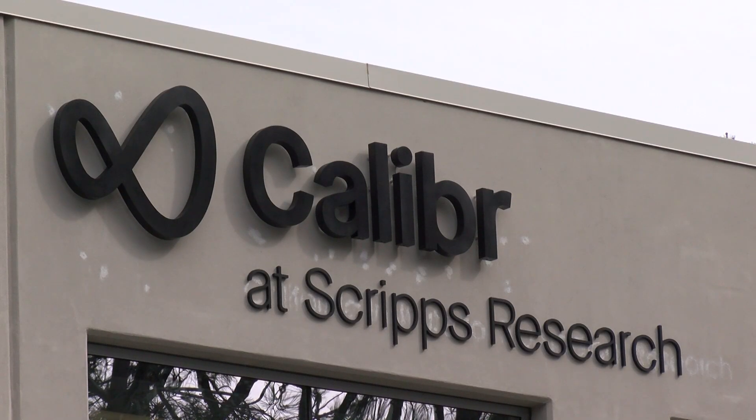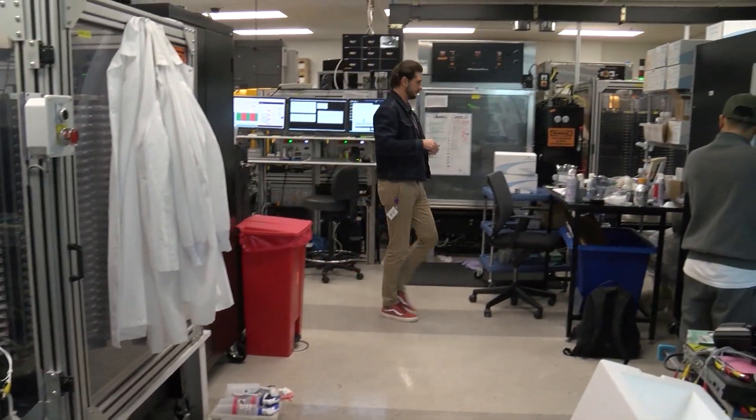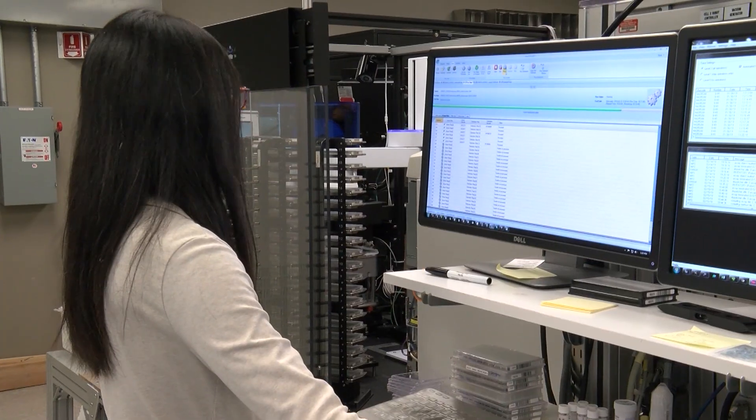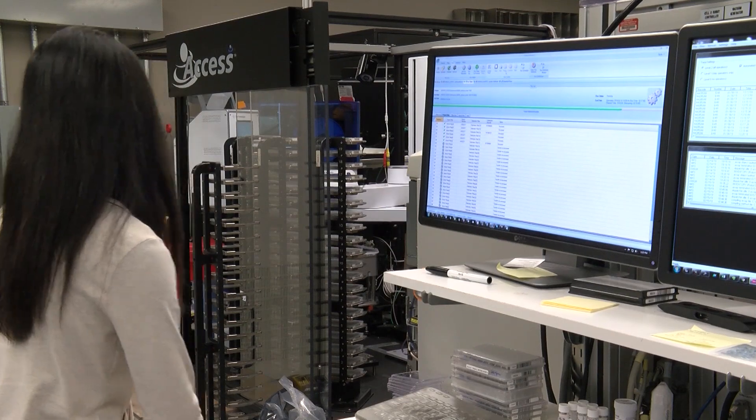It's a new drug discovery division of Scripps Research. What we try to do here is we try to work on multiple targets for a disease. The two nonprofits recently merged in an effort to bring life-saving treatments to patients much faster, essentially putting researchers and drug discovery experts, along with their robots, under one roof.